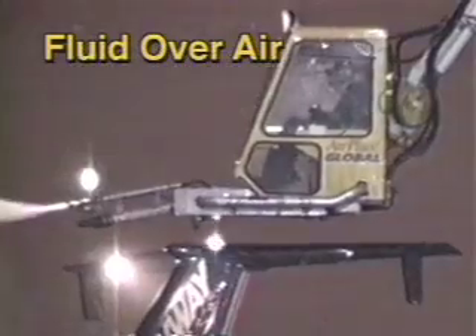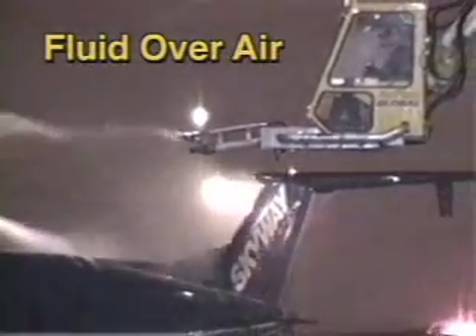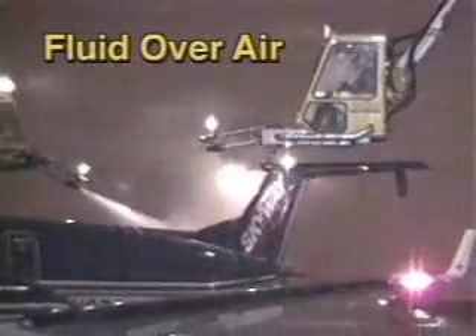The third option, heated fluid sprayed on top of the airstream, provides the dual action and power of forced air and regular fluid de-icing.